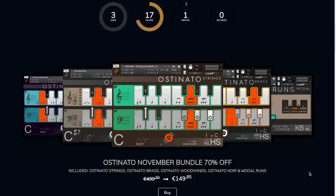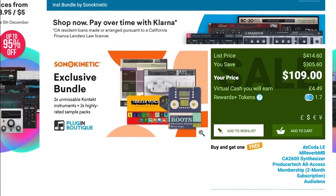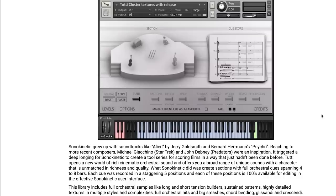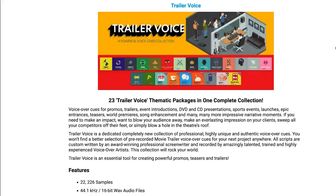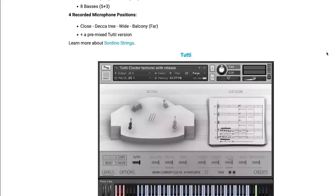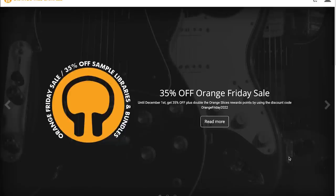There's also an exclusive deal over at Plugin Boutique on a Sonokinetic bundle including their Kontakt instrument Sardino Strings, Sardino Strings 2T, their sample pack Trailer Voice, and their sample pack Roots Alternative Hip Hop Drum Loops. Normally these four together would sell for $414 — you can grab it now for just $109 during the promotion.